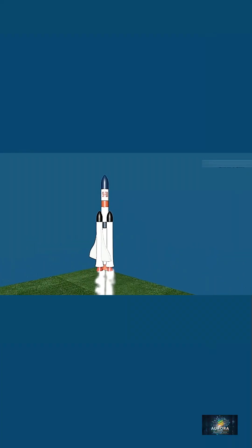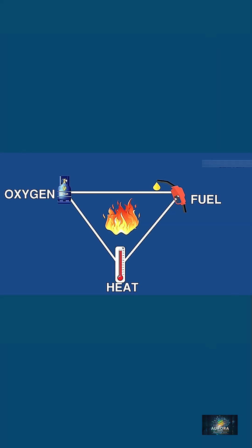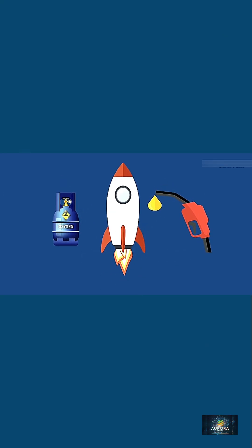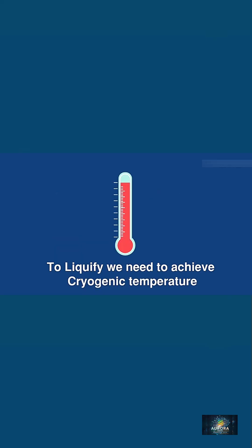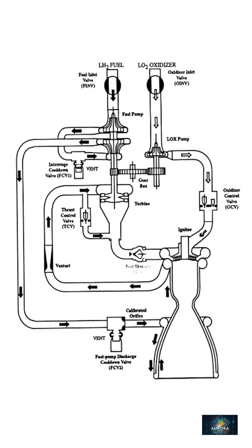Why cryogenics? Rocket engines need massive amounts of fuel and oxidizer. Storing them as gases would require heavy, impractical tanks. But by cooling them into liquids — like liquid oxygen at minus 183 degrees Celsius and liquid hydrogen at minus 253 degrees Celsius — they become far denser and easier to pump into the combustion chamber.